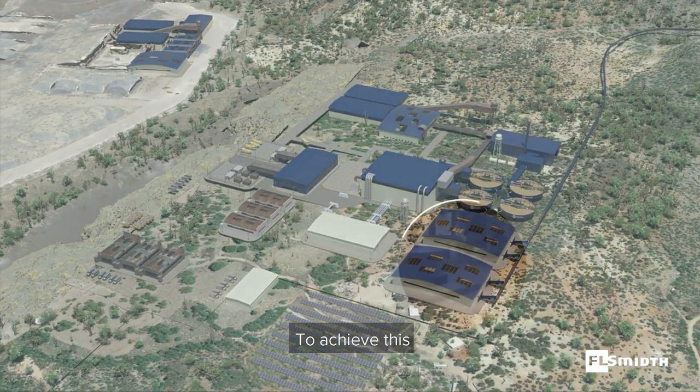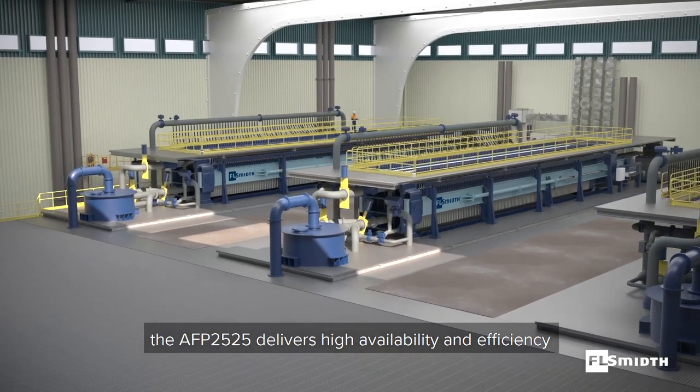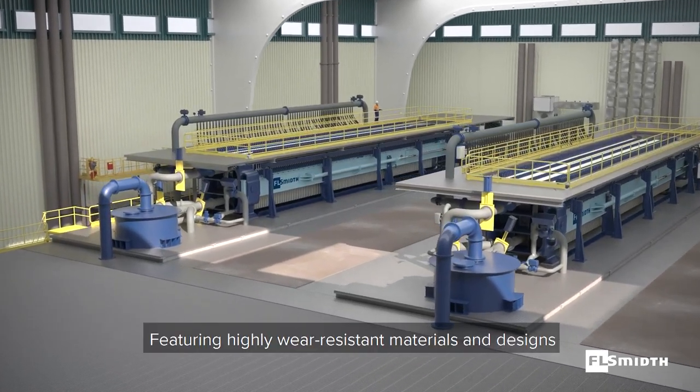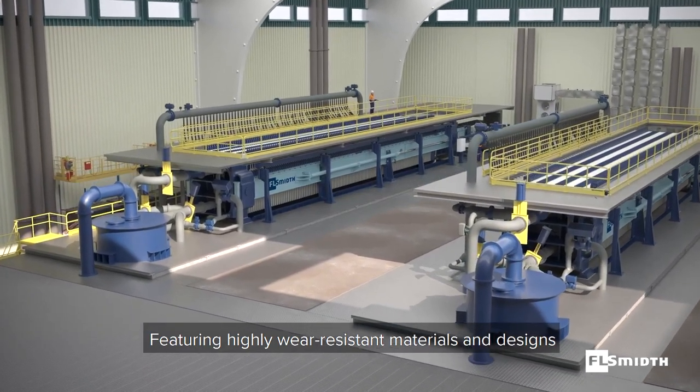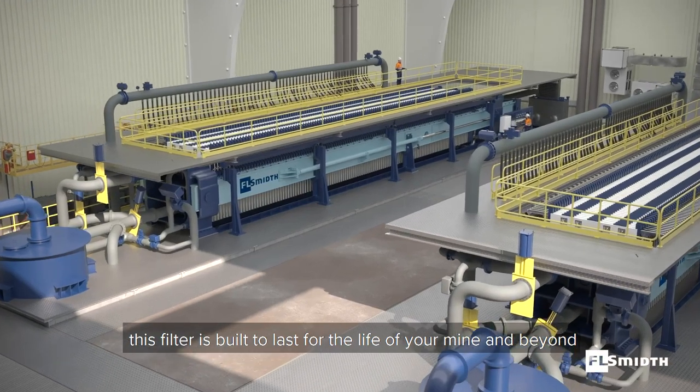To achieve this, the AFP2525 delivers high availability and efficiency while operating with the lowest cost possible. Featuring highly wear-resistant materials and designs, this filter is built to last for the life of your mine and beyond.